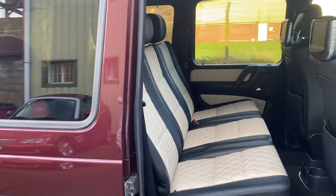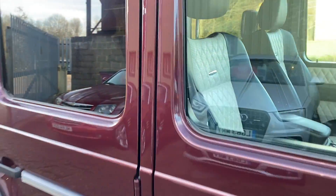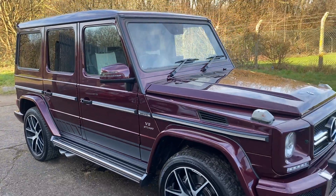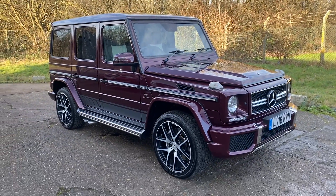Full details and specification of the car are available on the website. Please let us know if you've got any questions, or if you'd like to come and see this absolutely stunning G63 Mercedes. Thank you very much for watching.